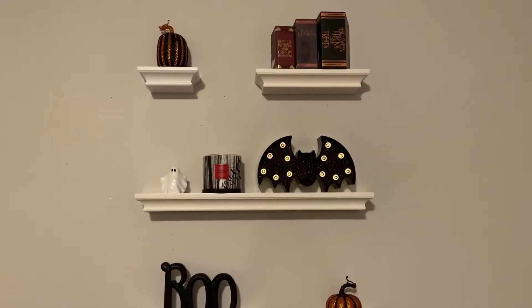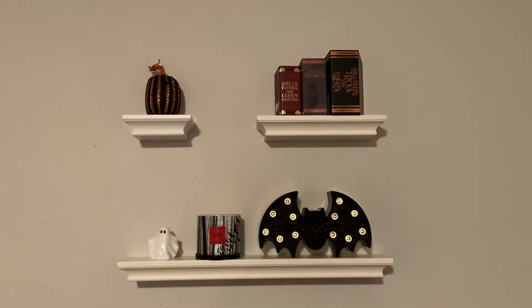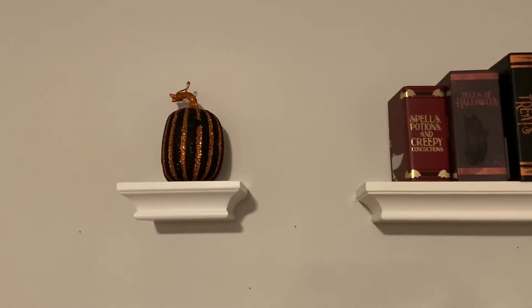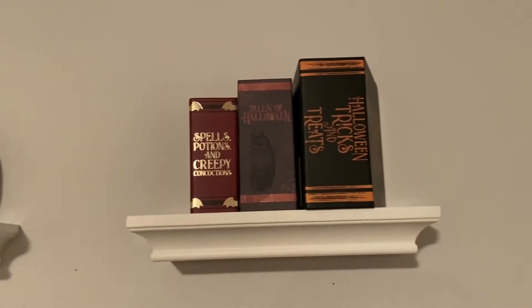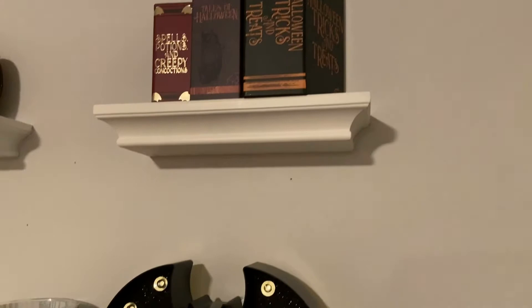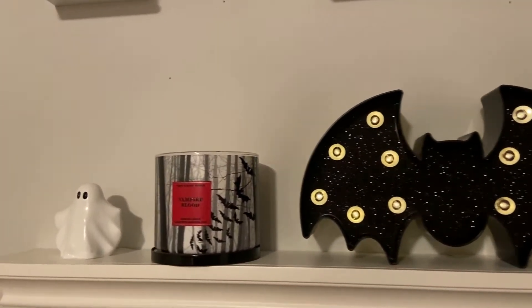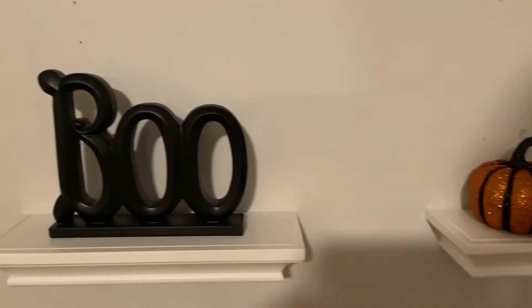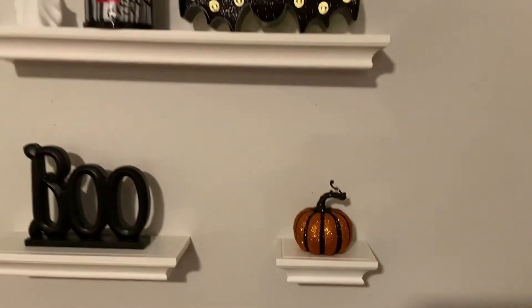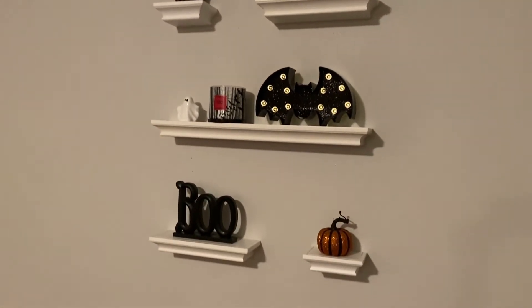On these wall shelves I have a variety of decorations, a light-up bat, and some books at the top from Dollar Tree — they're actually little boxes that look like books on a bookshelf. The three-wick candle I have here is Vampire Blood. It's not a scent I'd associate with Halloween, but I love the packaging — it wraps all the way around and has bats on it. It looks really cool.